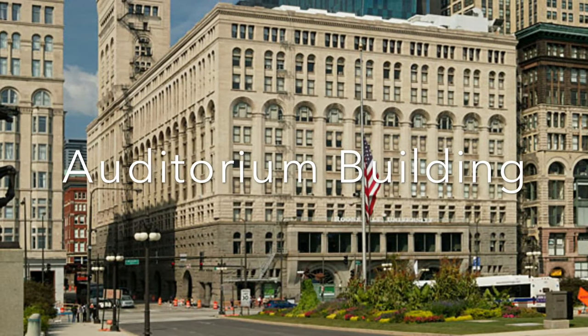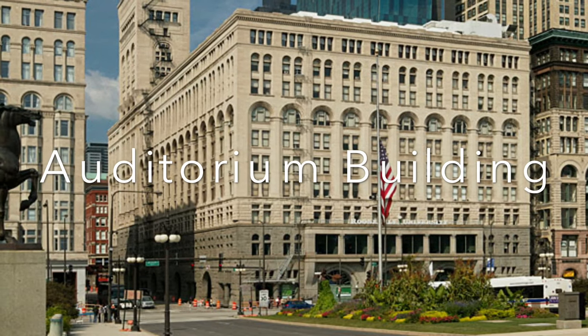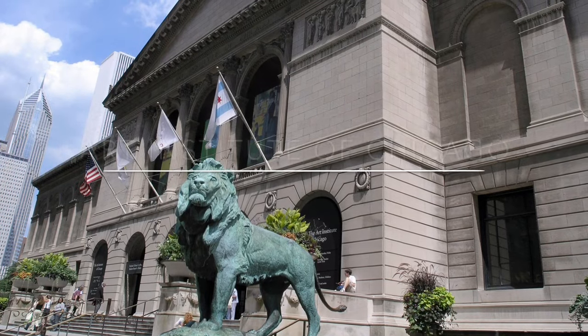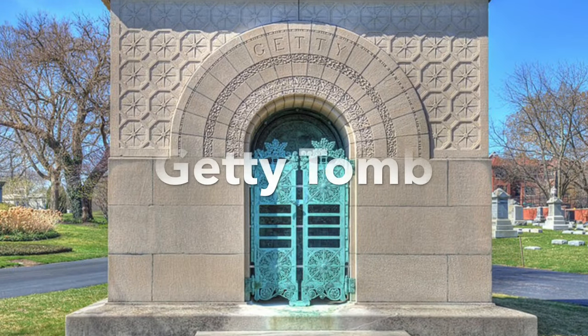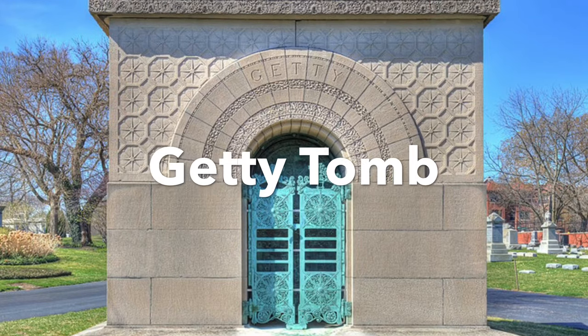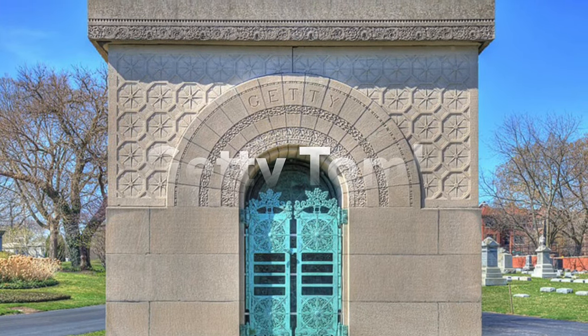He was well known for his amazing buildings, and some famous ones known in Chicago are the Auditorium Building and Theater, the Art Institute of Chicago, and the Getty Tomb, which was a memorial tomb for a woman named Carrie Eliza Getty. Her husband Henry Harrison specifically asked Louis Sullivan to design a special tomb just for his wife.